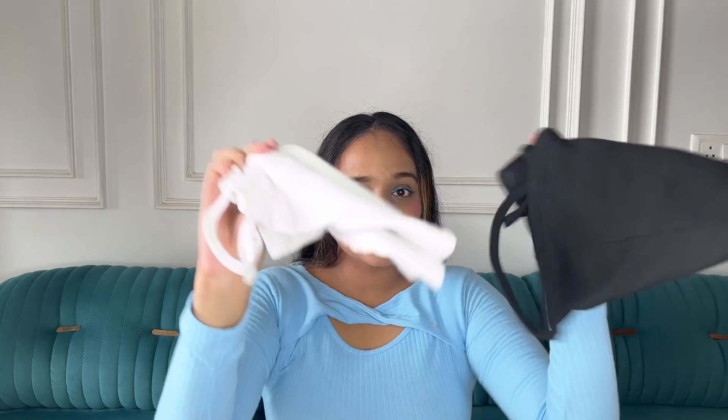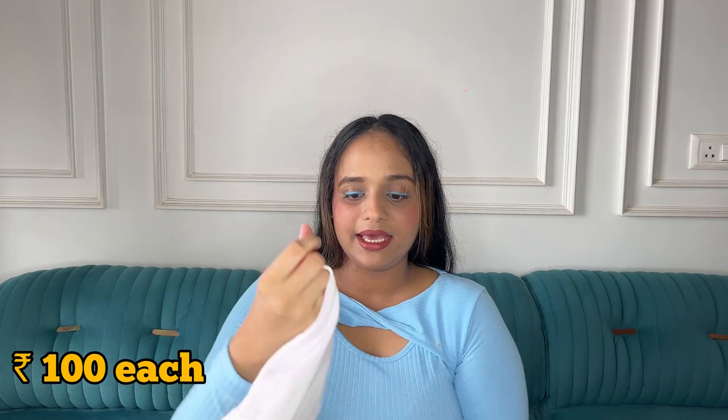I found a denim with 'Zara' written on it — ab kitna sach hai ya jhoot, mujhe nahi pata — but I did find a Zara-branded piece in street shopping! Denims are generally hard to find in Sarojini or Hill Road. When I wore it at home, the back was opening up so I did two tucks, and now it fits okayish. The material is really good with white stitching and a cargo-style pocket. In Zara it would be around 2000 rupees; on the street I got it for around 400. I also got two spaghetti strap tank tops — one black, one white — for 100 rupees each.